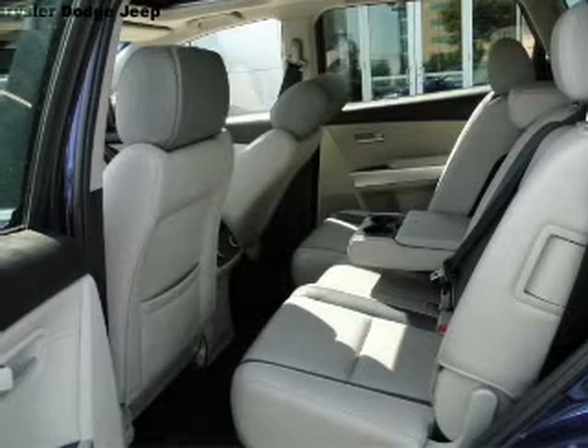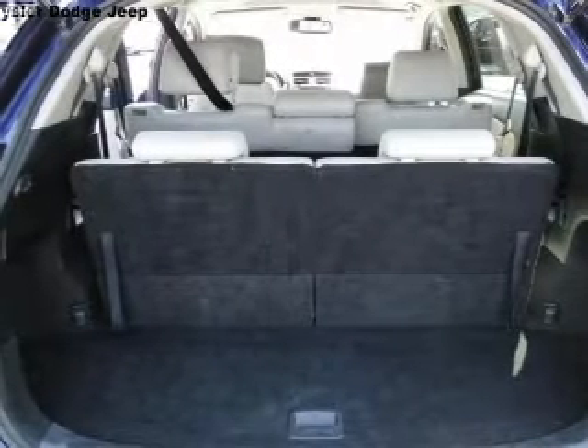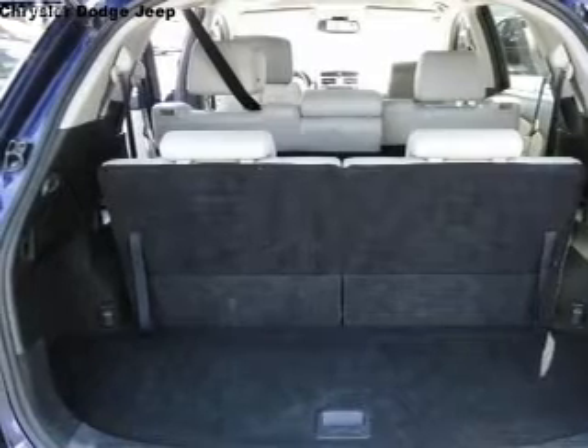Keyless entry. Leather seats. Power door locks. Power windows. Cruise control. An AM FM stereo with a CD player. And satellite radio.